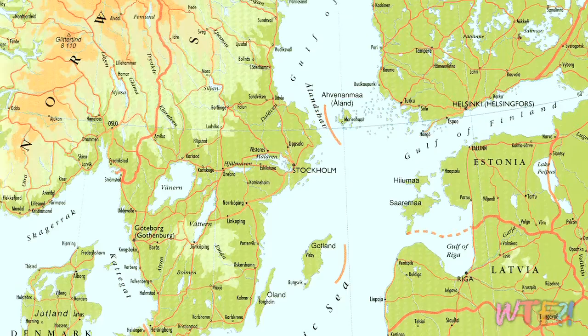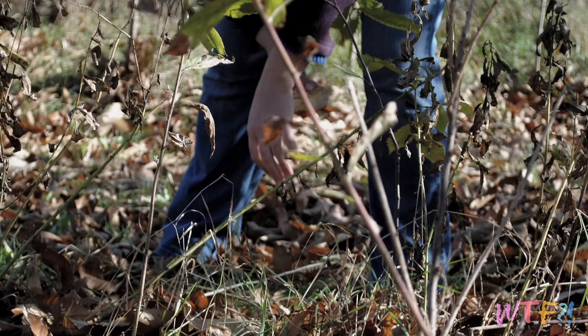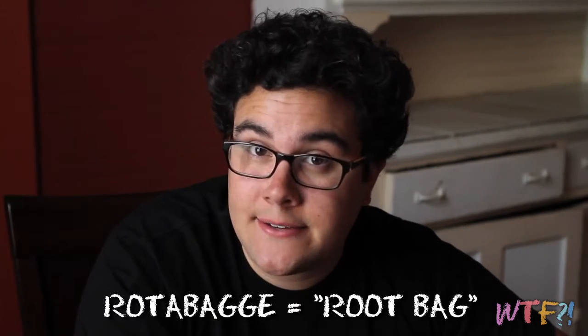Today we are talking about the rutabaga. Rutabaga is a root vegetable that is commonly found throughout Sweden. In fact, it's from Sweden — it was first discovered by a Swiss botanist who was wandering around through Sweden, foraging and such, and stumbled upon this interesting species. It is botanically a crossbreed between a turnip and a cabbage. A lot of people call it the Swedish turnip. The name rutabaga comes from the Swedish word meaning root bag, because that's what it kind of looks like.